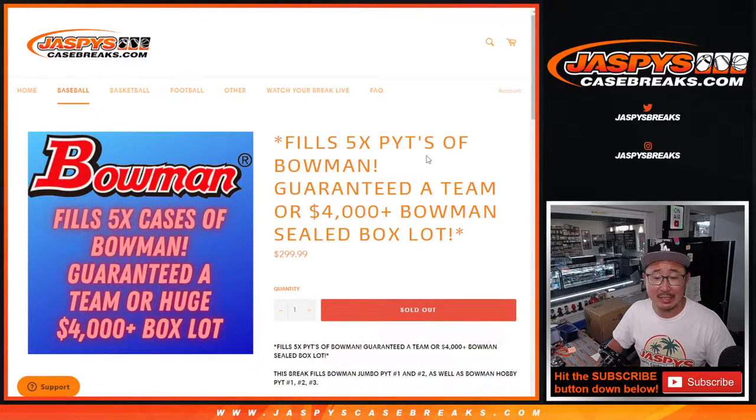Hi everybody, Joe for Jazby's Casebreaks.com. We did it — we knocked out the filler that unlocks five cases of the brand new release today, 2022 Bowman Baseball.